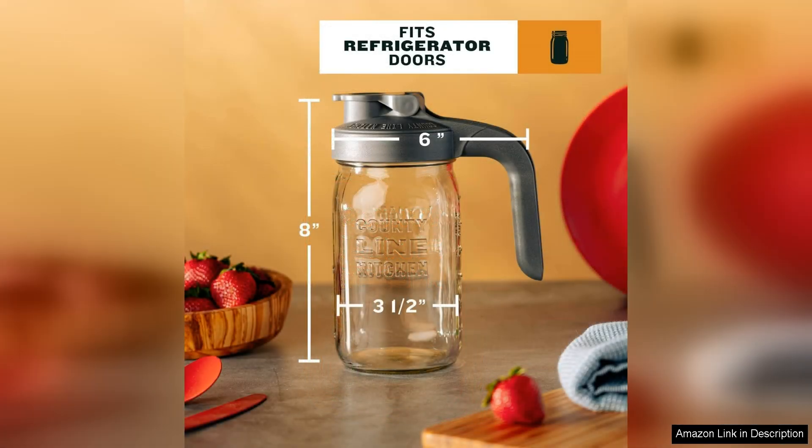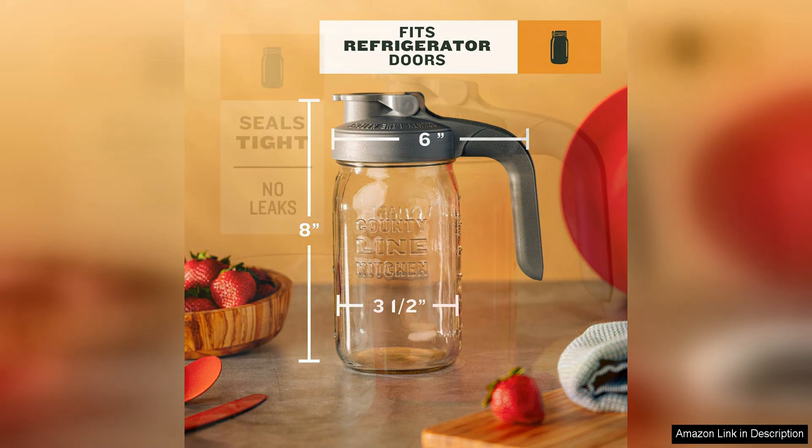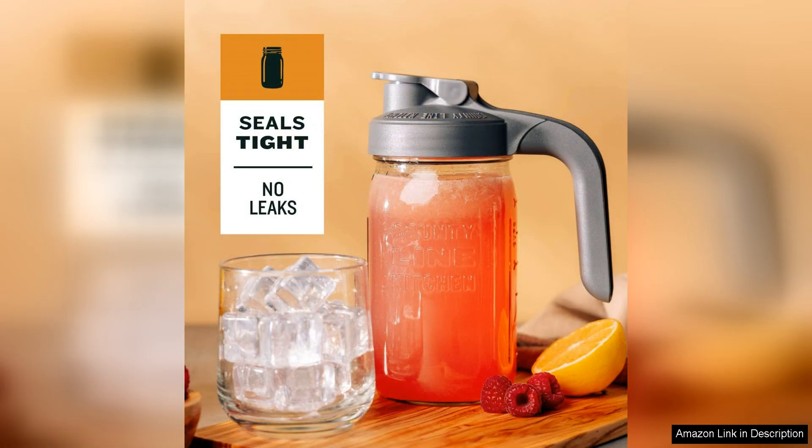The wide mouth design makes it easy to fill and clean, and the included lid helps to keep your drinks fresh and free from spills. One of the standout features of this pitcher is its classic mason jar design, which adds a charming touch to any table setting whether you're hosting a casual brunch or a backyard barbecue.